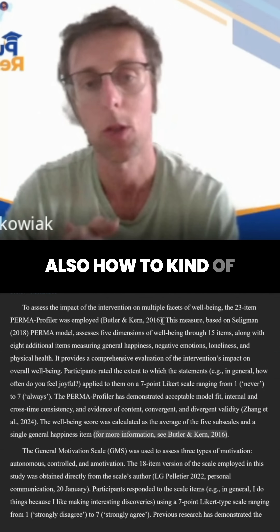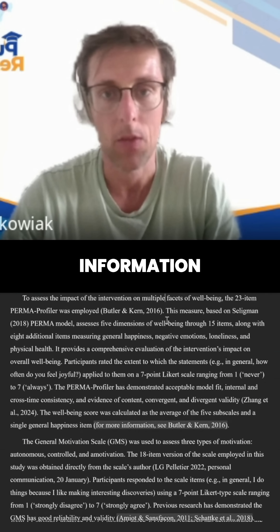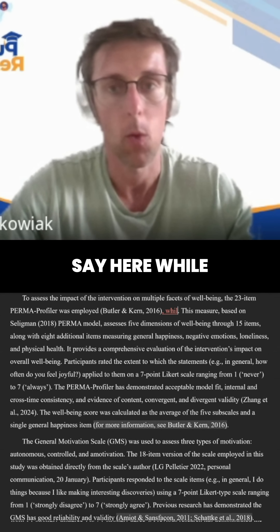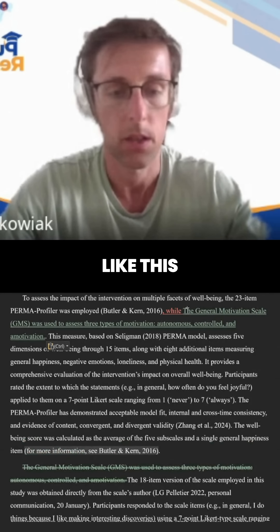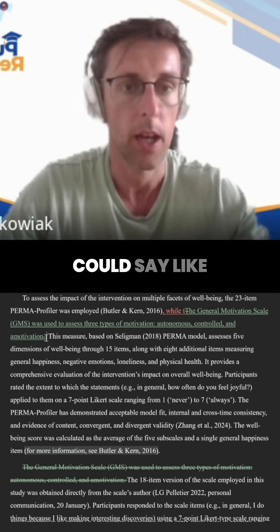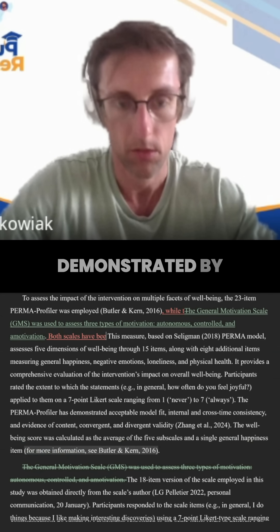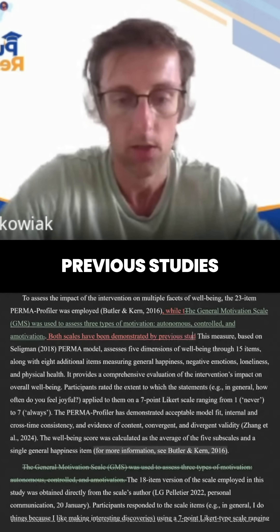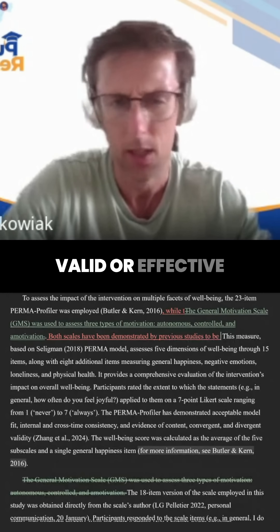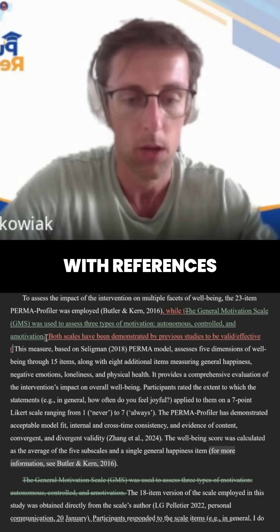I'm thinking about how to shorten this to maybe one paragraph. You might need to cut some information, but you could say here, while they were used to assess three types of motivation, something like this. And then you could say both scales have been demonstrated by previous studies to be valid or effective — whatever the word is — and then here you put references.